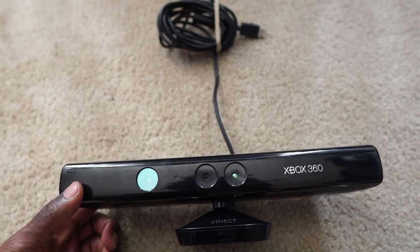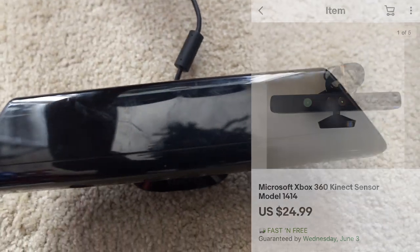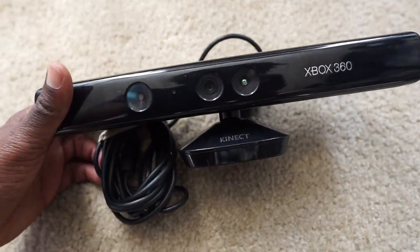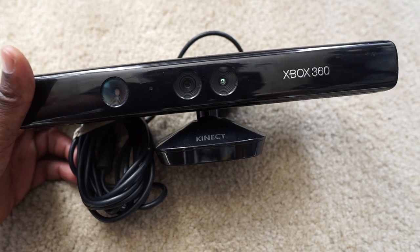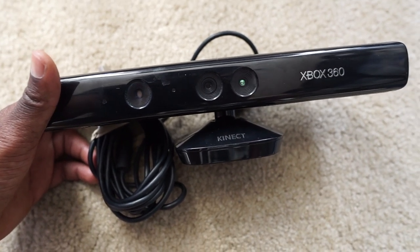Next we got this Xbox 360 Kinect, and this one actually sold for $25 — I was surprised. Anything gaming-related is selling like crazy right now at good profit. I had this in the death pile for years because it was only selling for about $10, so I sat on it. Now the prices went up and they're selling for about $25.